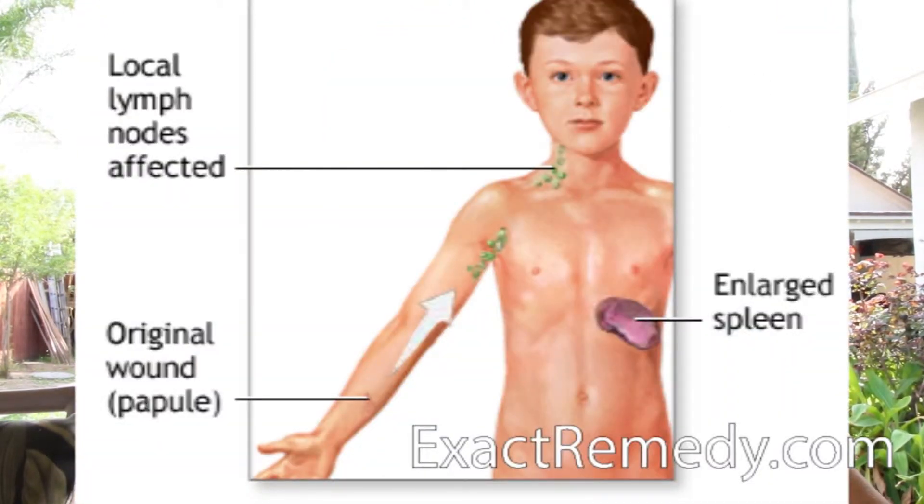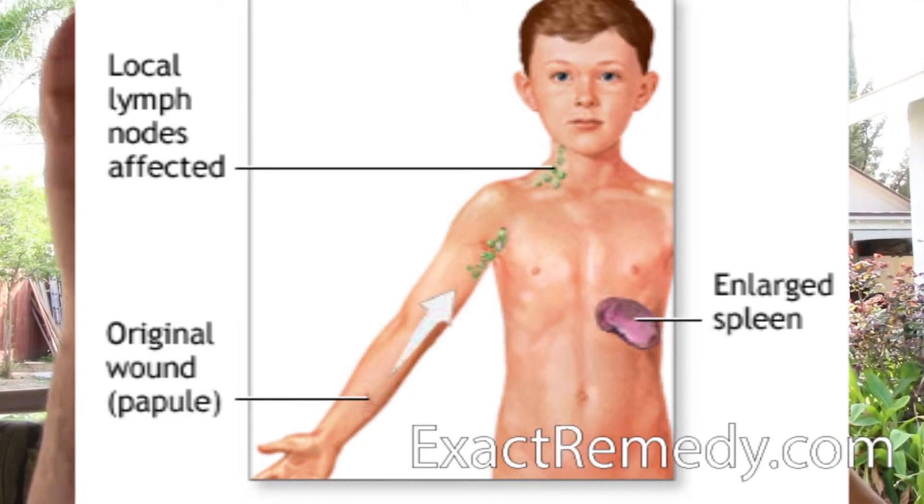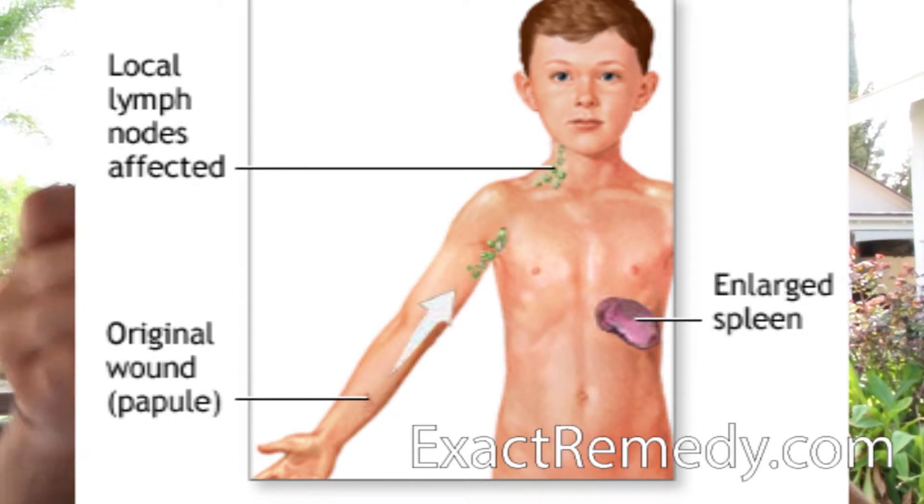Most cases are benign — they'll just go away by themselves. You don't have to even treat them, but in some cases you will get these big swollen balls in your lymphatic glands. It could be like, let's say the cut's over here, it could be around here or here, or it could go up here for example.